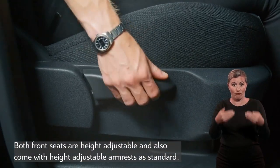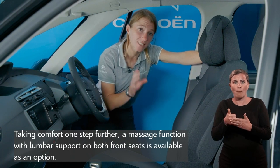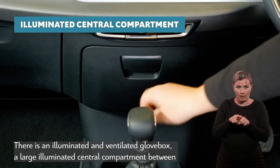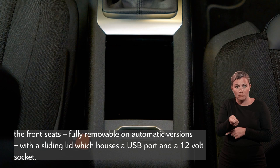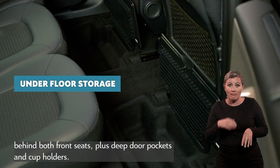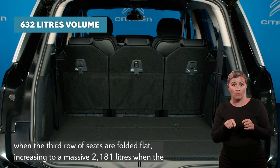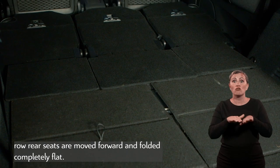Both front seats are height-adjustable and come with height-adjustable armrests as standard. Taking comfort one step further, a massage function with lumbar support on both front seats is available as an option. For storage on the move, there are clever cubbyholes everywhere: an illuminated and ventilated glove box, a large illuminated central compartment between the front seats — fully removable on automatic versions — with a sliding lid housing a USB port and a 12-volt socket, a storage shelf beneath the driver's seat, lidded underfloor storage behind both front seats, plus deep door pockets and cup holders. Grand C4 Space Tourer also comes with a serious amount of boot space: 632 litres when the third row of seats are folded flat, increasing to a massive 2,181 litres when the second-row seats are moved forward and folded completely flat.